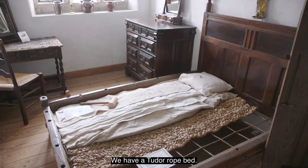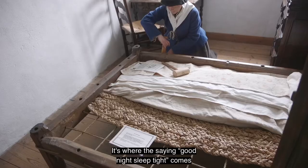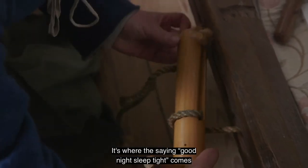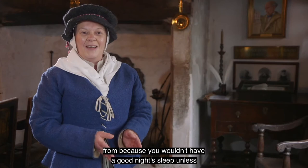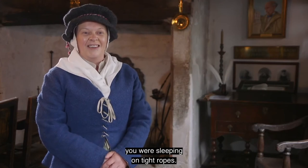We have a Tudor rope bed. It's where the saying 'good night, sleep tight' comes from, because you wouldn't have a good night's sleep unless you were sleeping on tight ropes.